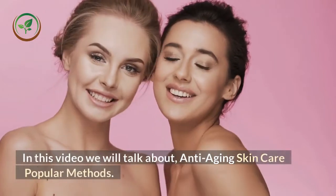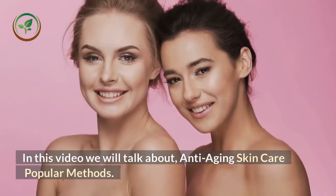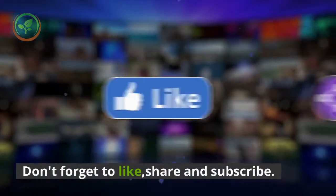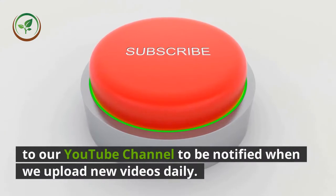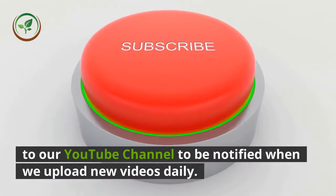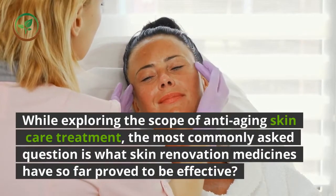In this video we will talk about anti-aging skin care popular methods. Don't forget to like, share, and subscribe to our YouTube channel to be notified when we upload new videos daily.